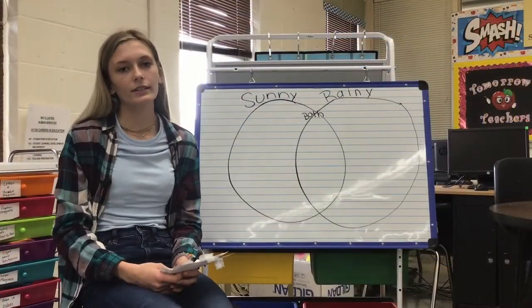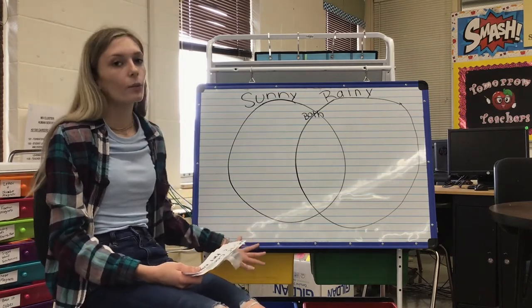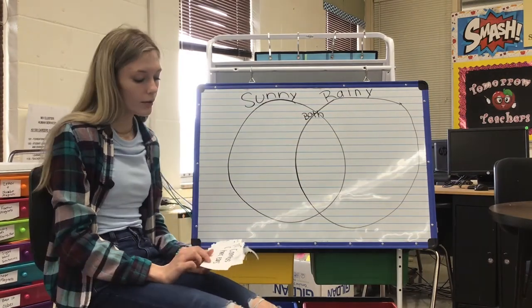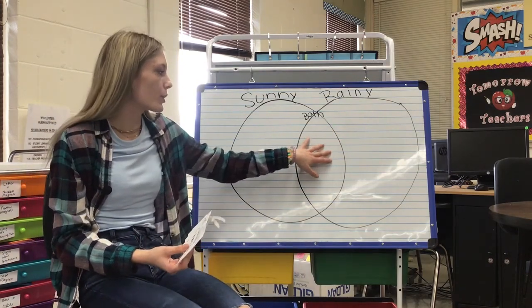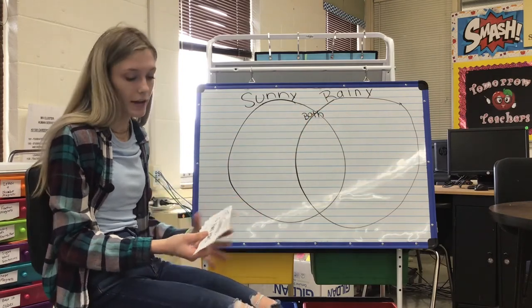Now that we've discussed the activities that Olivia did throughout the book, I have a Venn diagram on the board. One side is sunny, one side is rainy, and the middle is for both. We're going to put the activities that she does on sunny, rainy, or both — so we know what she does on sunny days, rainy days, and what she does just about every day.